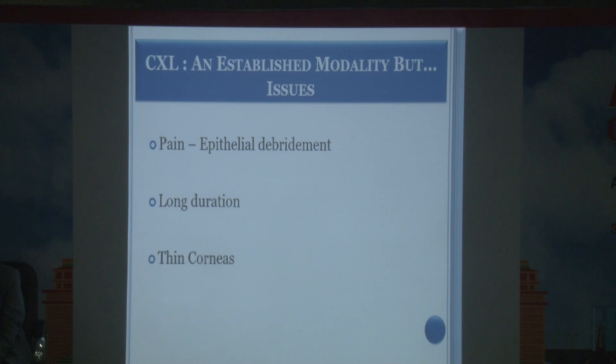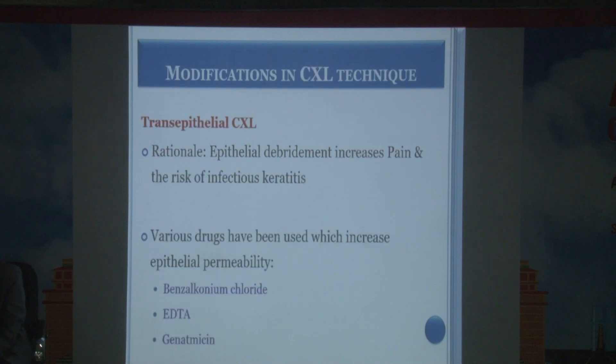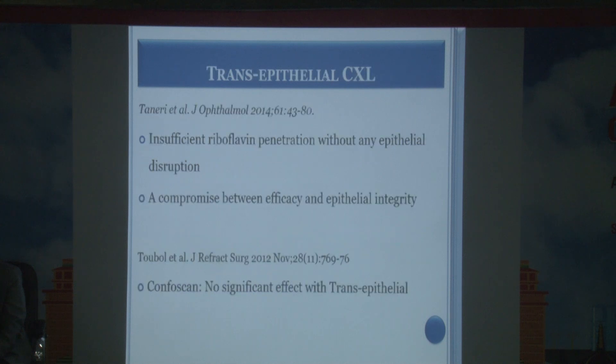The second issue is duration — patient cooperation for one hour is needed. The third issue is that in thin corneas below 400 microns, UV rays can have a detrimental effect on the corneal endothelium. To reduce pain, transepithelial CXL has been attempted without debriding the epithelium, but it has not been found as effective as conventional crosslinking.